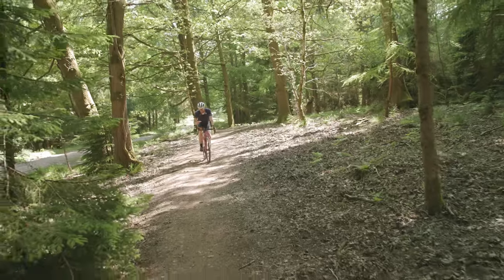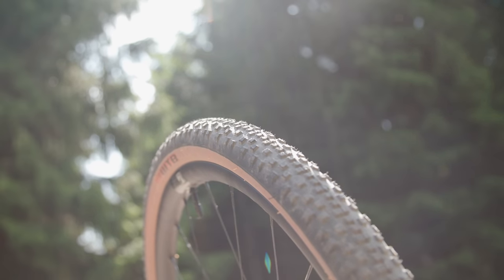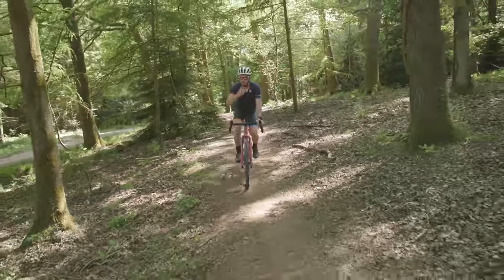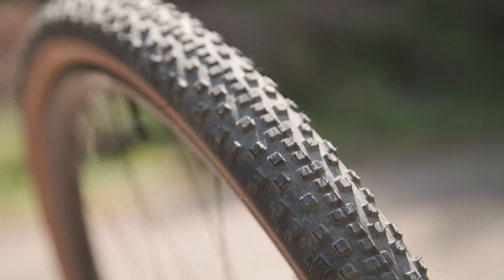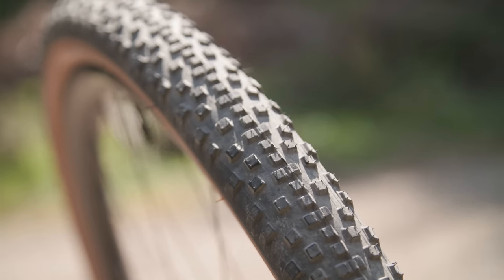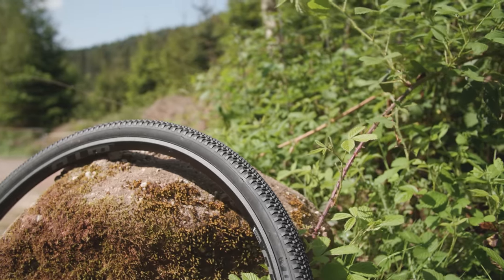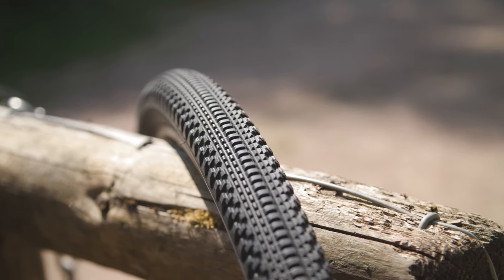A favourite tread pattern is an intermediate one. The WTB Resolute mixes a tightly spaced central tread pattern with larger knobs at the side, giving you a great mix of fast rolling but also grip in wet or loose conditions. The result is a tyre that will see you through a wide range of conditions, making these all-rounder tyres a very popular choice. If your cycling is going to consist of a lot of racing, you could opt for a tyre like the WTB Volpine — the aim here is to keep the central knobs tightly spaced for lower rolling resistance.